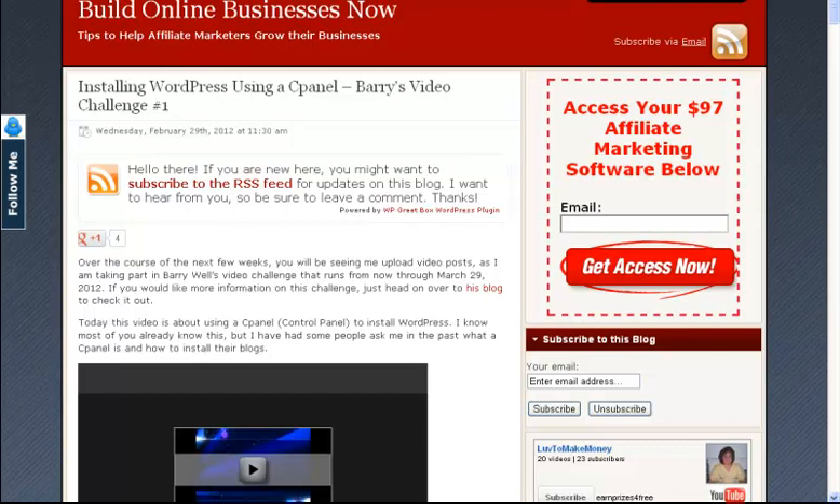There are a couple of things you must have before you get started. You first need to have a domain name, you need to have a hosting account, and you have to have WordPress already installed. A few weeks ago I made a video about how to install WordPress using cPanel — go back and watch that. If you don't already have a hosting account, you can get a 25% off discount code. Just make sure you have your domain name, a hosting provider, and WordPress installed, otherwise it's not going to work.